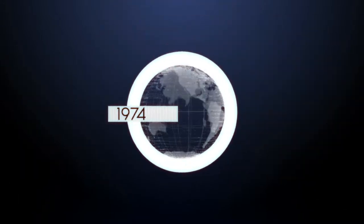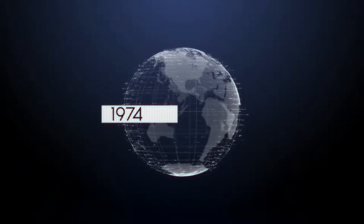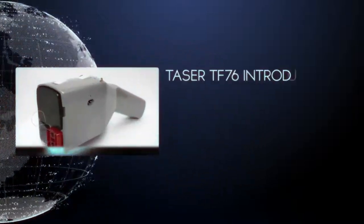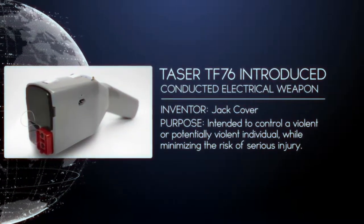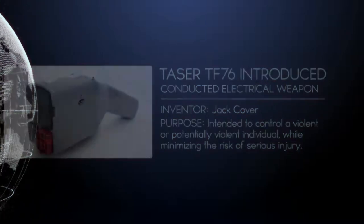TASER TF-76, 1974. The TASER TF-76 introduces the world to the concept of a conducted electrical weapon. While the TF-76 was a technological breakthrough, it did not live up to the promise of causing incapacitation.